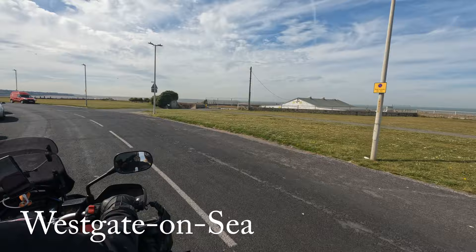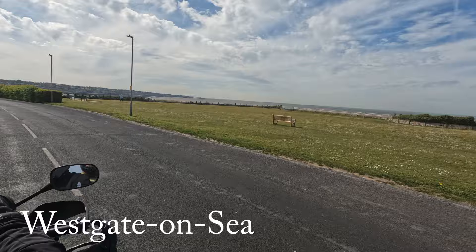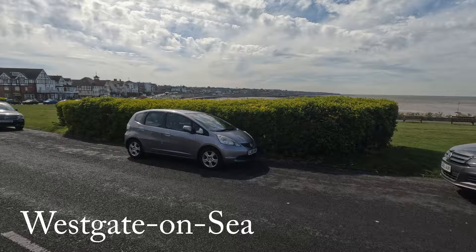So this is Westgate-on-Sea, right round the tip of the East Coast. We're a bit further round from the tip. We're a long way from home and we're looking at the North Sea. We're going to skip on the sea — it looks very nice.